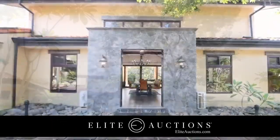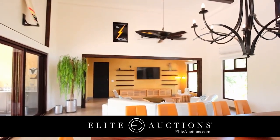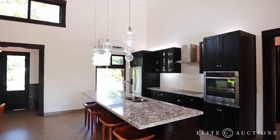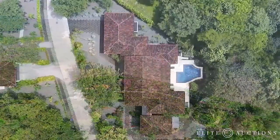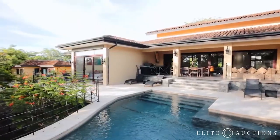Now's your chance to own a slice of paradise. Elite Auctions is selling this stunning, fully furnished Costa Rican estate to the highest bidder in a no-reserve auction. Located on a half-acre in Avellanas, one of the most exclusive beachfront communities along the Pacific, this is Casa León.